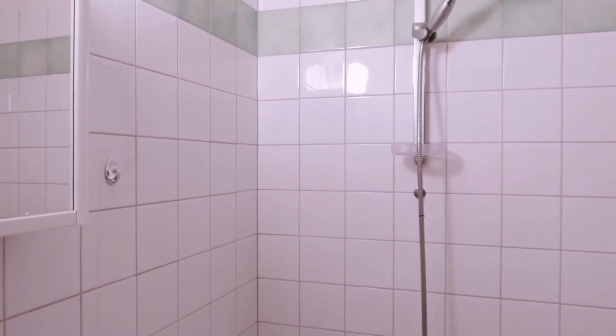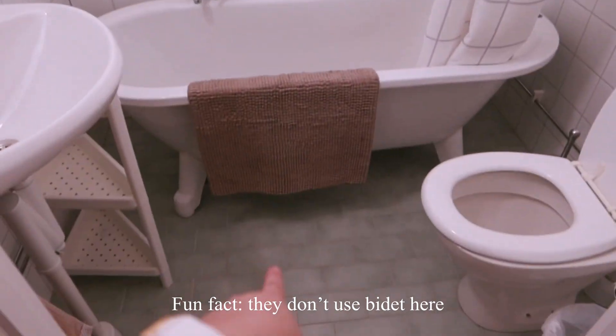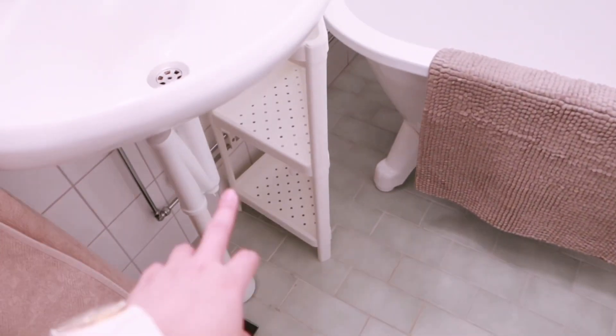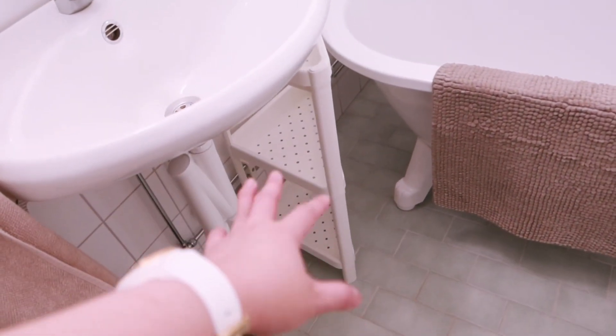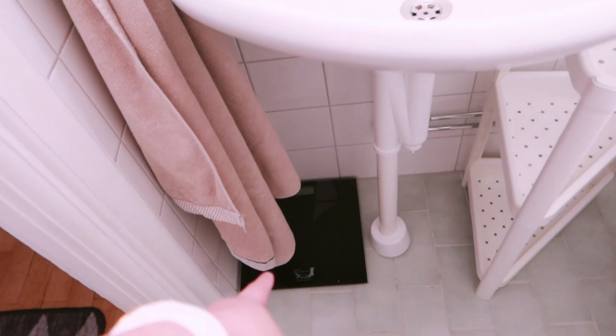Let's check the bathroom. Look at the shower — it's in a very weird position. We usually see showers on the side but this one is almost in the middle, so we need to be careful otherwise it might flood. There's an empty rack where we can put our stuff, a towel, a weighing scale, and a mirror. There are also hooks where we can hang our towels.